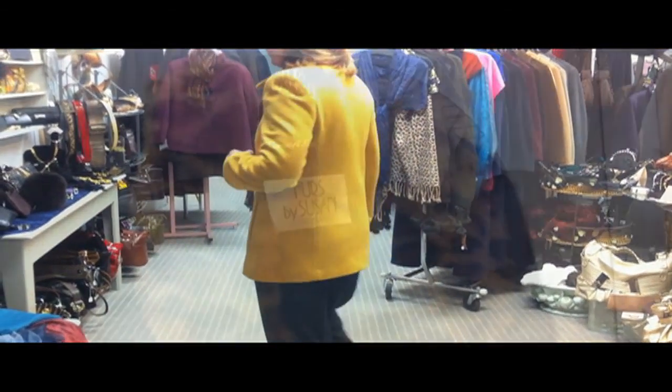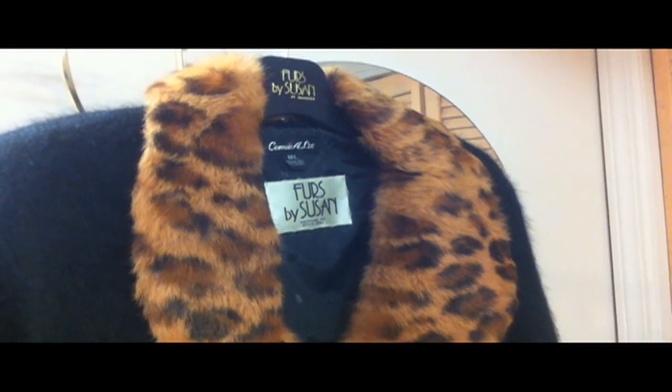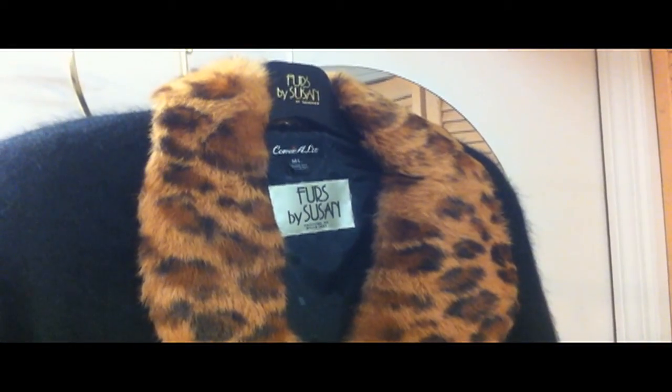Stop by Furs by Susan in downtown Hanover, PA and walk out with Warmth for Winter today.